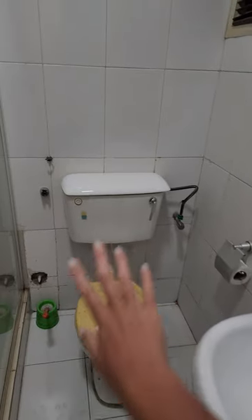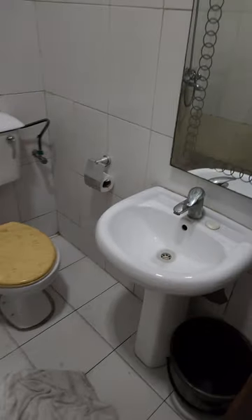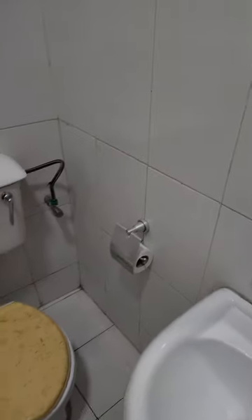Next is a sittable and flushable toilet — not always the most common in some of the countries that we've been to. And lastly, toilet paper. Forget about comfortable toilet paper; just having toilet paper is a huge win in my book.